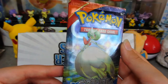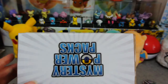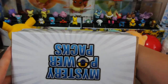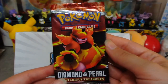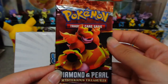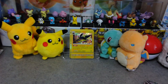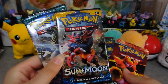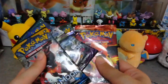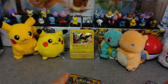Primal Clash! I like that pack art — I might open this one with the scissors just so I can keep the pack art, it's really pretty. And the last pack in here is Diamond and Pearl: Mysterious Treasures. I've never opened anything Diamond and Pearl — that's pretty special. And that's everything that was in the box! This is really exciting. I get to open more American packs.